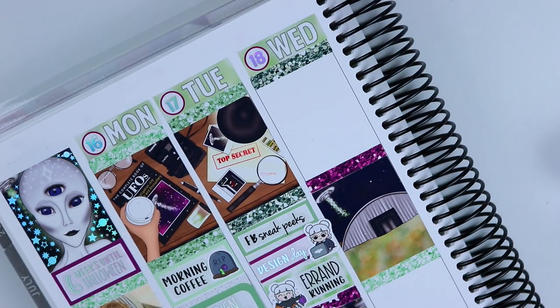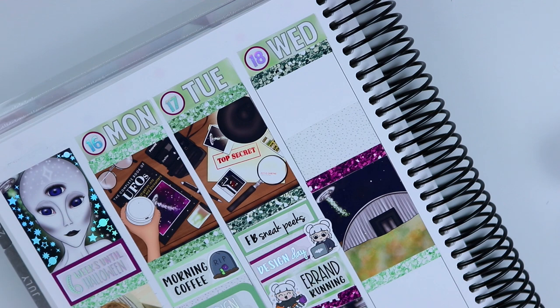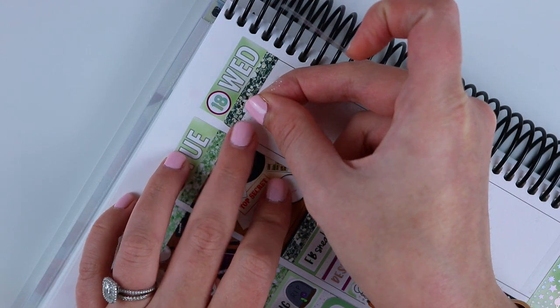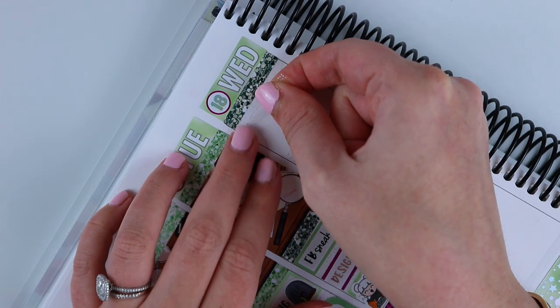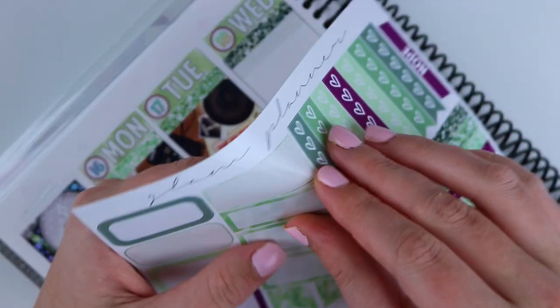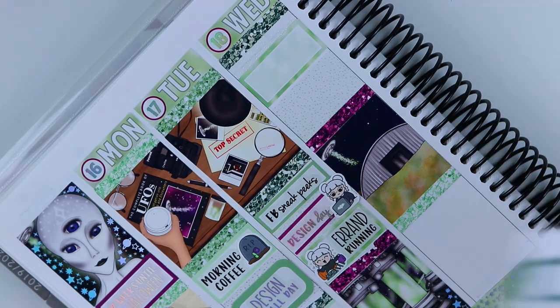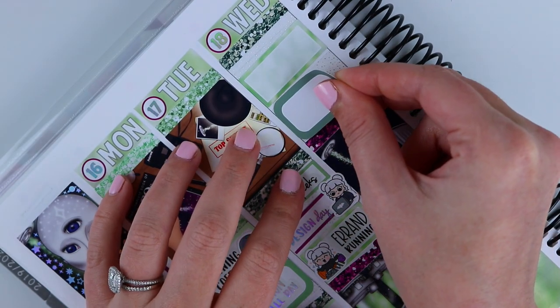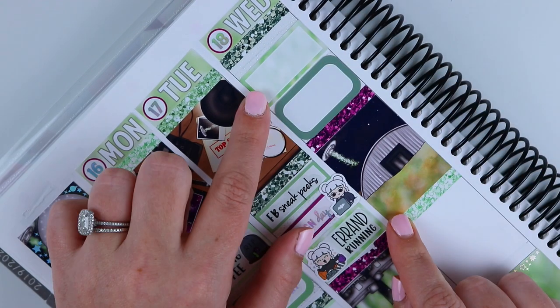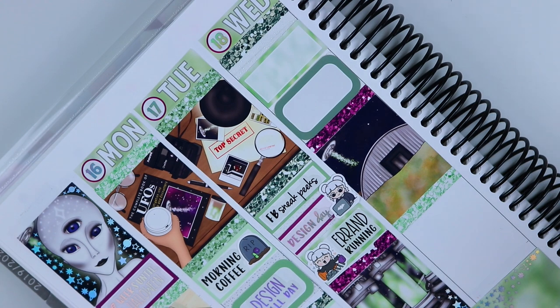Moving on to Wednesday — I'm going to do the other half bougie box and put it down, then do half-cut headers at the top. That's it for this sheet of half-cut headers — I hit pan on my half-cut headers! Then I'm going to do another patterned half box and put that I pulled 300 orders on this day, which is a ton of orders. Then I'm going to do a rounded half box and put that I prepped the new releases which went up on Thursday.